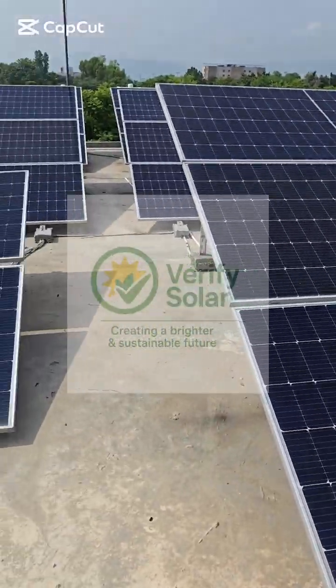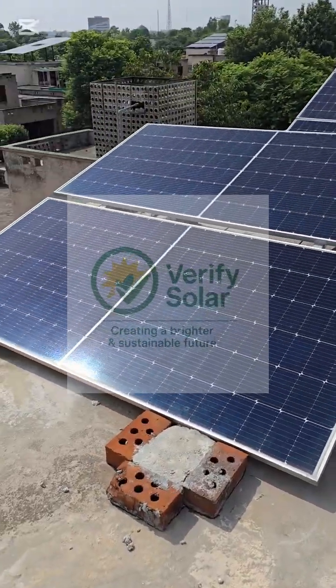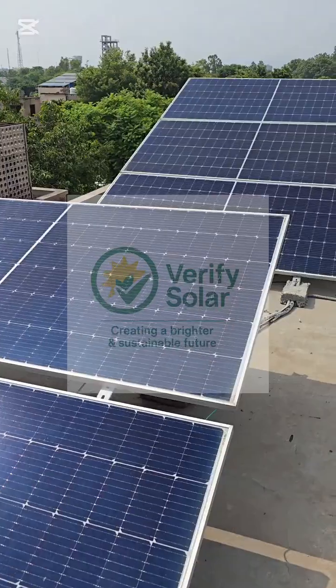At VerifySolar.pk, we believe solar isn't just about installation — it's about keeping your system at peak performance.